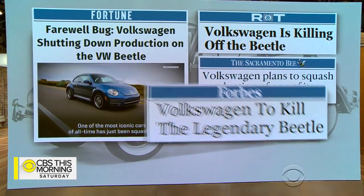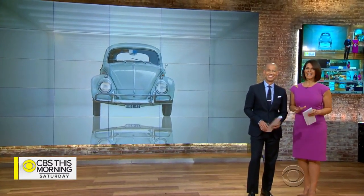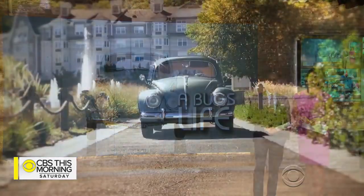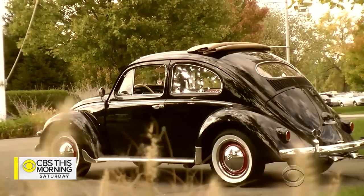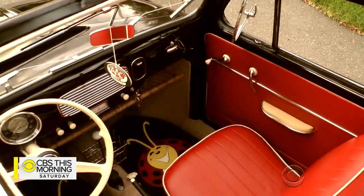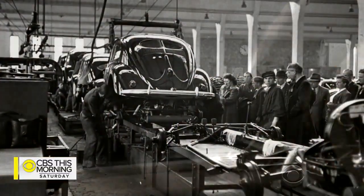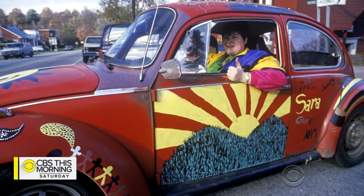That won't change the love many owners have for their bugs, or the lively business at one of the few auto shops dedicated exclusively to repairing them. Don Daylor paid them a visit. They are the humblest of cars, designed in Germany in the 1930s, and they gained popularity as part of the 60s counterculture.